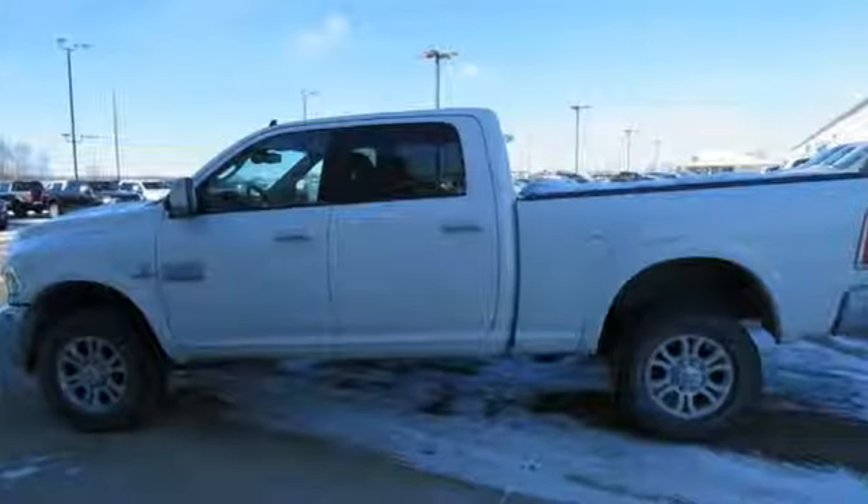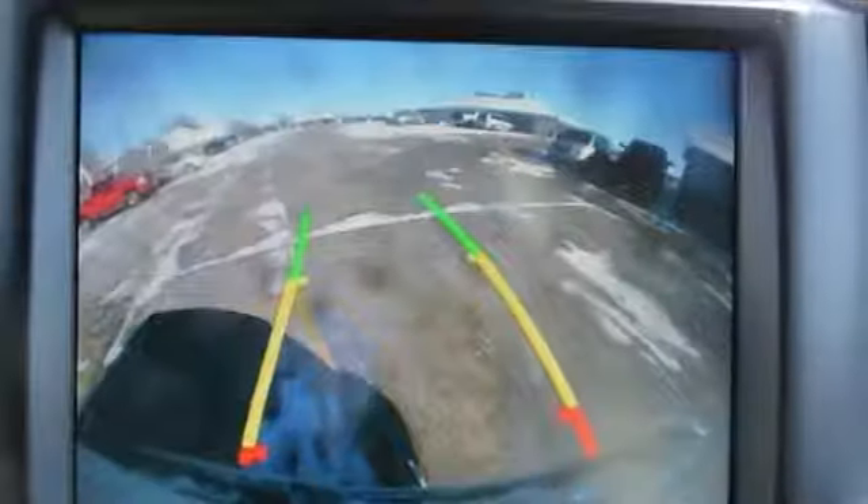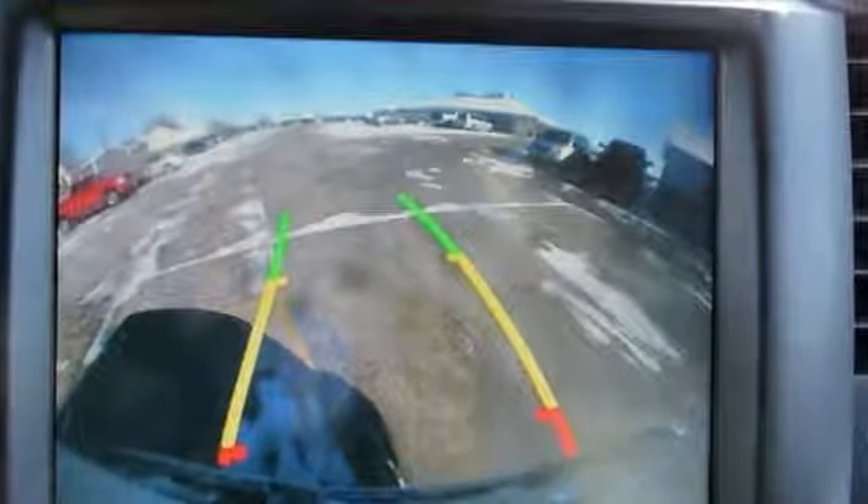It's a 2014 Ram 2500 Laramie. This is legendary towing and hauling capability at its best.